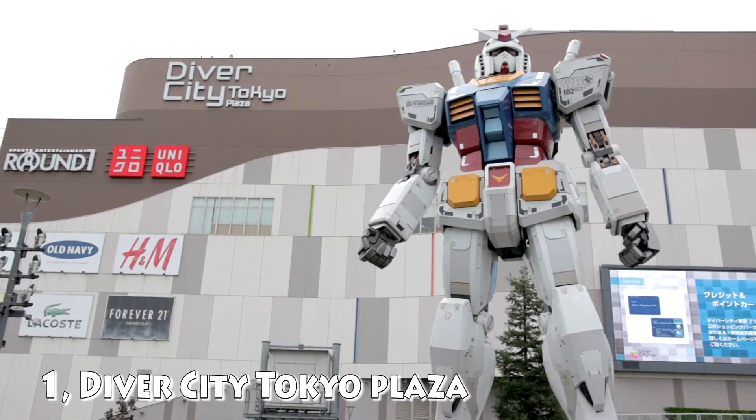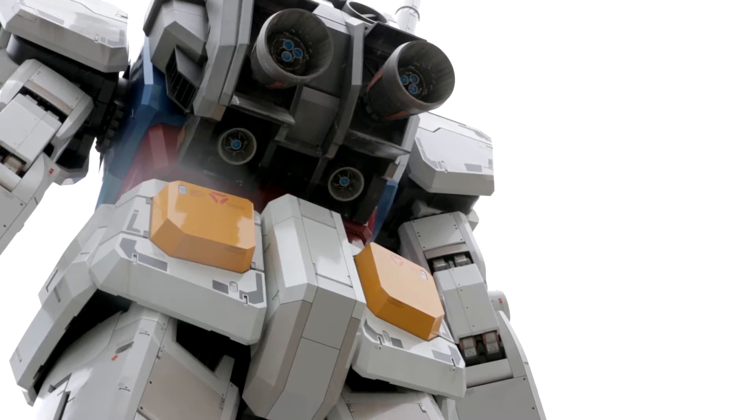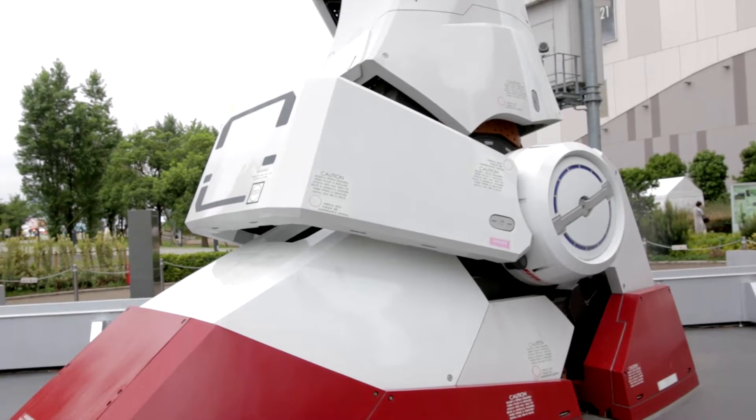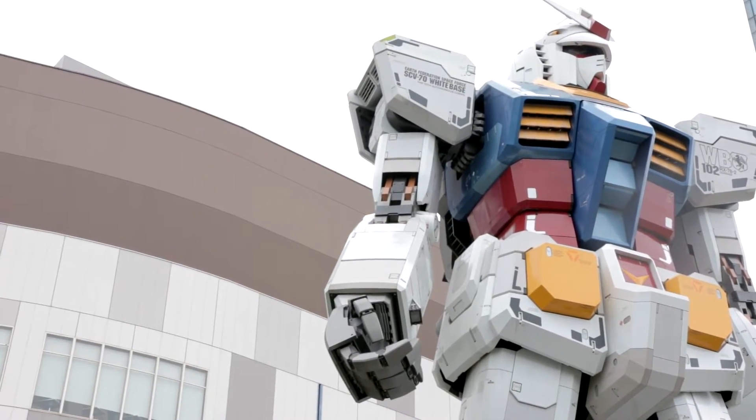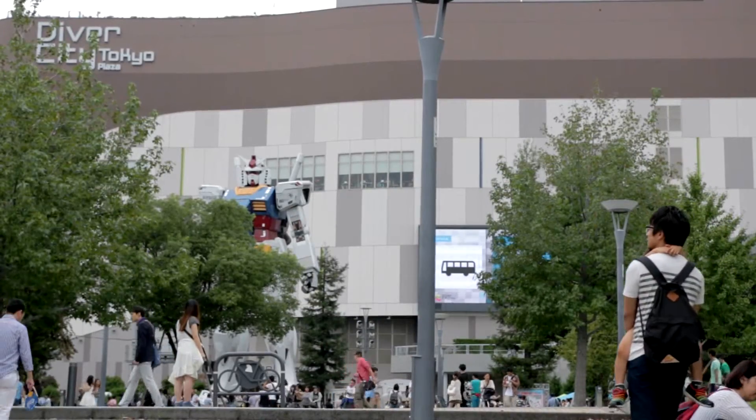The first shopping mall I would recommend is the Diver City Tokyo Plaza. It is home to the world's only life-size Gundam statue that was built in 2009 to commemorate its 30 years of existence. It is the shopping mall closest to Odaiba station, so I suggest you visit this mall first.